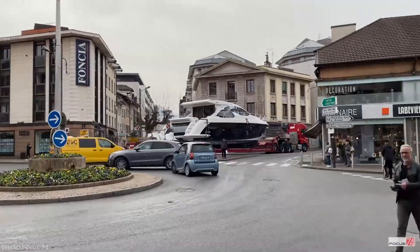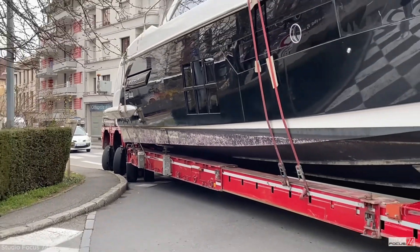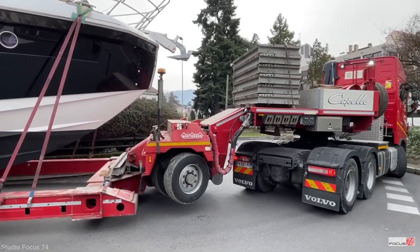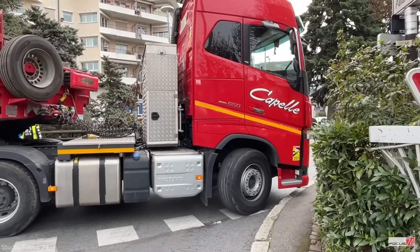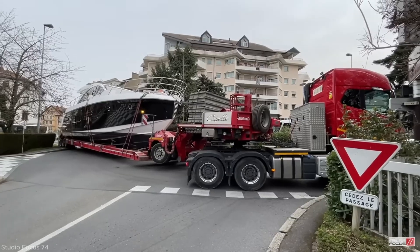Mounted on a massive multi-axle trailer, the oversized boat presented serious logistical challenges. As the convoy reached the roundabout, the tight curve and limited space between sidewalks, lampposts, and traffic signs made passage extremely difficult.